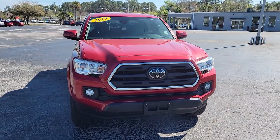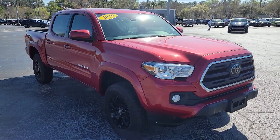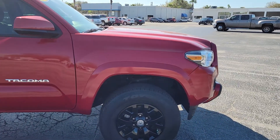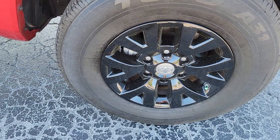Hopefully this gives you a little bit better feel for the truck. This one is a really nice, clean truck. It's got the V6 SR5 model, good tires on it, and it's only got 19,000 miles on it.